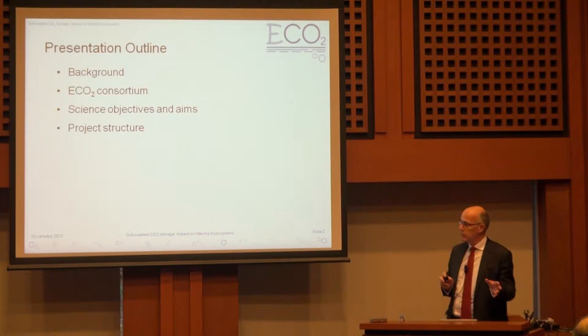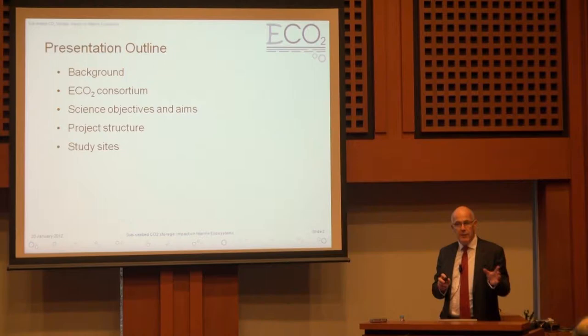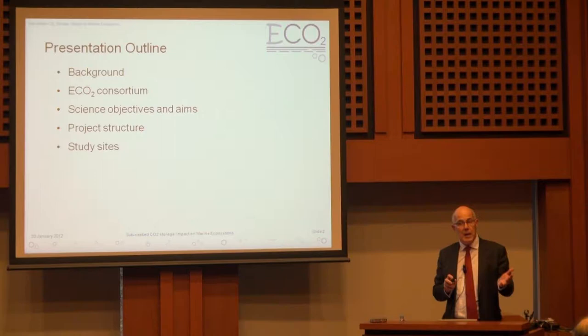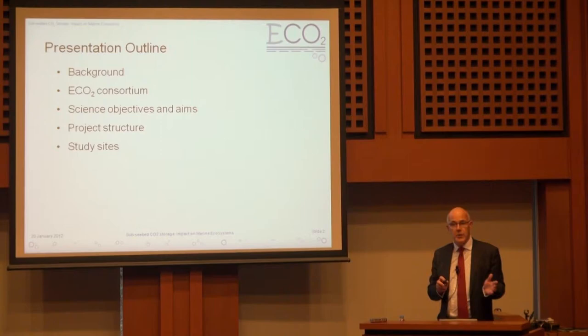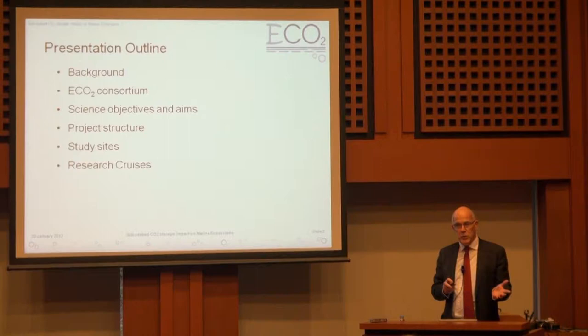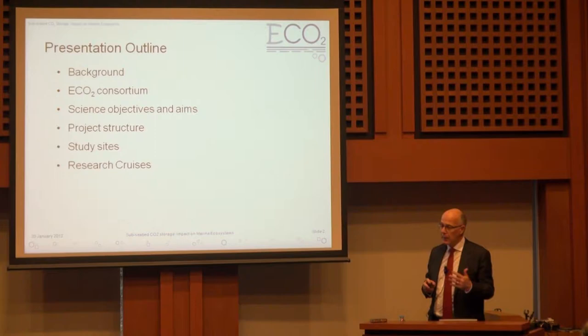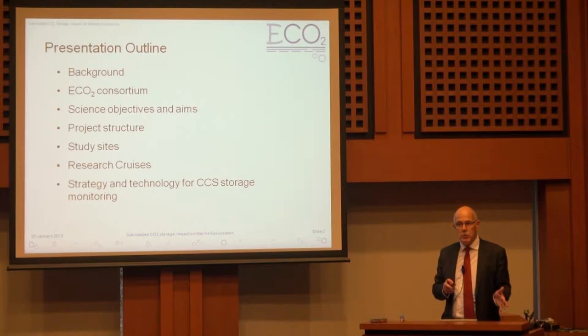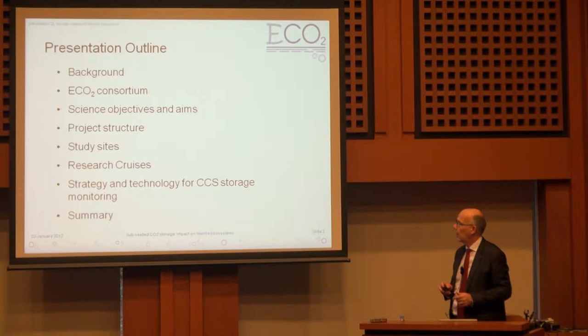I'll talk about the project structure without spending too much time on it. I'll describe in some detail where we're proposing to work — a mix of both existing storage sites and natural CO2 seep sites, something that Japanese researchers are also doing. We'll talk about research cruises, and there are opportunities this calendar year for Japanese research groups to join some of these cruises. Then I'll move into the strategy and technology for carbon capture and storage, and we'll finish with a summary.